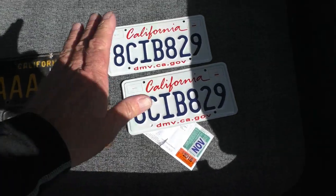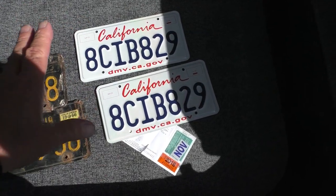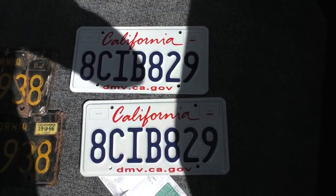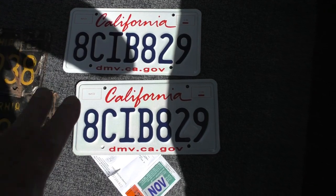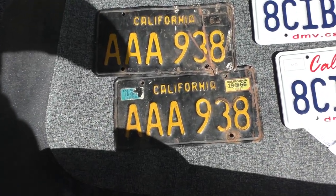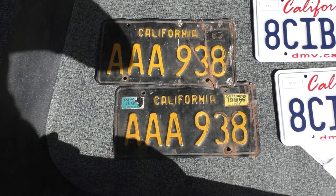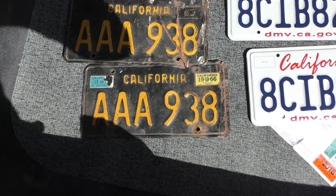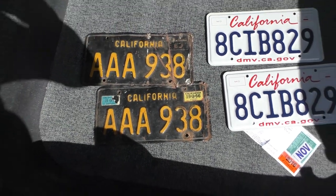These license plates — the ones on the car you see in the photos are just for show purposes. They belong to the seller, who would like to keep them. These California plates are included with the car if you're a California buyer, at no charge. They're AAA plates, which means they're early — that's kind of cool.